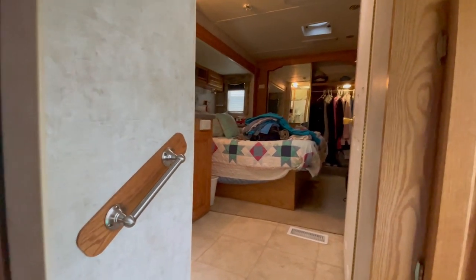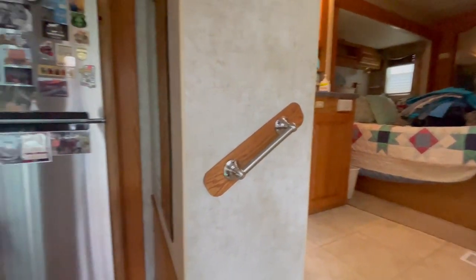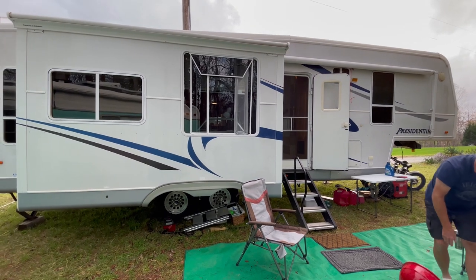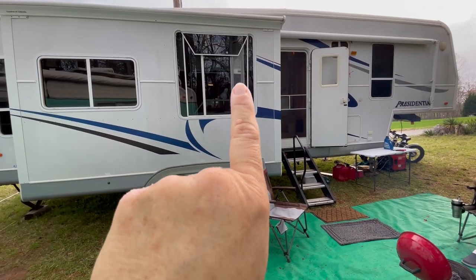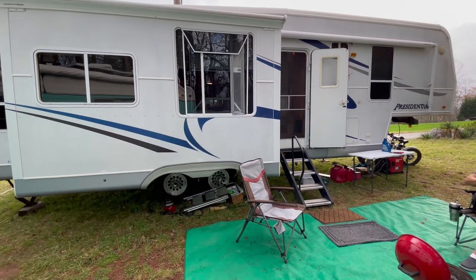We're excited, thrilled to death. We just had some family come and visit and she was in love with it. Okay, it's a 32-foot. This is the broken window — a pane broke out right there and we've called the company and they're looking for a replacement window that fits.